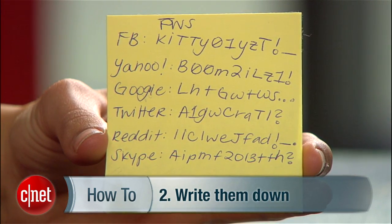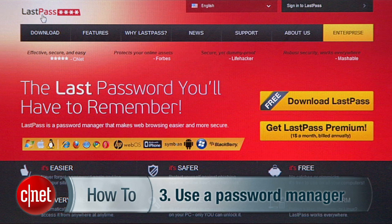One: memorize all your passwords. Okay, don't do that. Two: write them down on a piece of paper and put them somewhere safe. This is the old school method, but it works. The obvious gotcha here, though, is that if someone finds that piece of paper, you're in trouble.